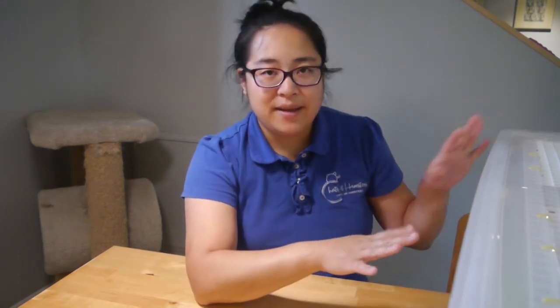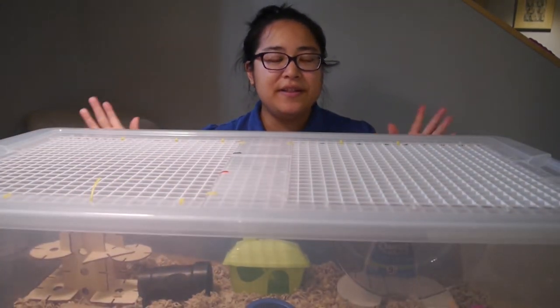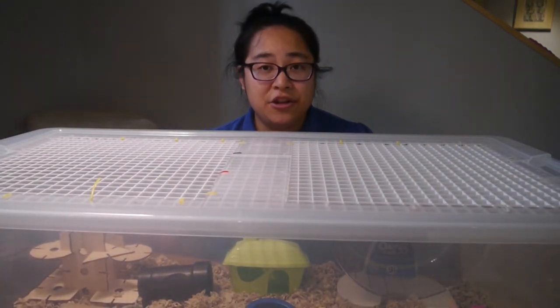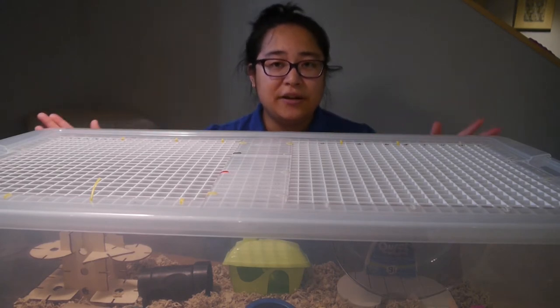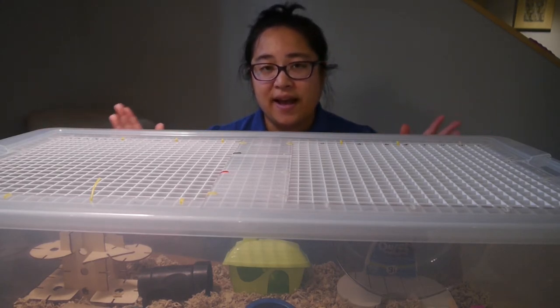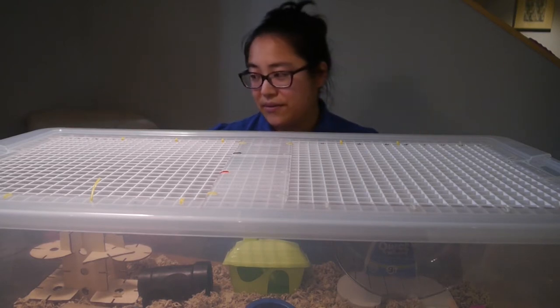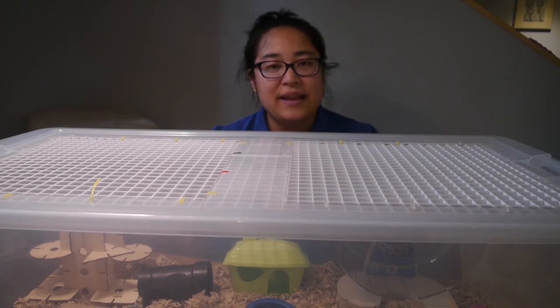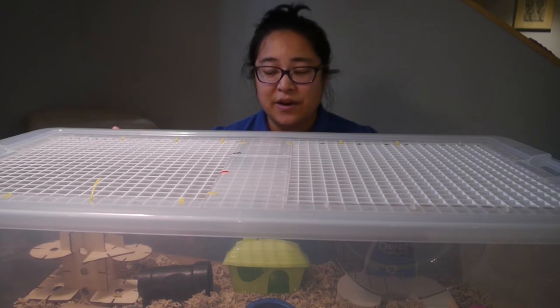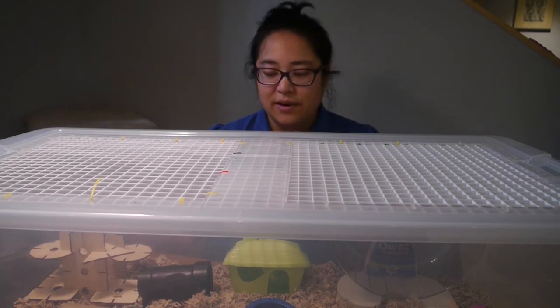It's a Syrian hamster, and this bin cage is great because it's huge. It clearly meets the minimum cage size recommendations — I can just tell by looking at it that it's clearly more than 450 square inches. I think it might actually be 600 square inches, maybe even more than that.